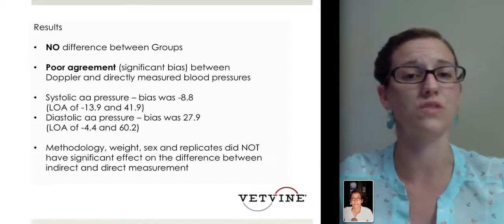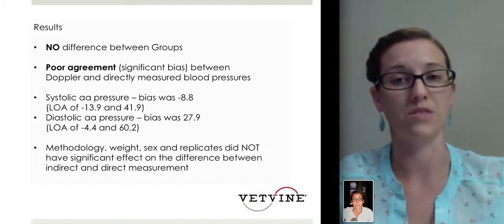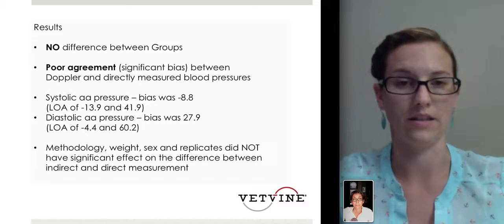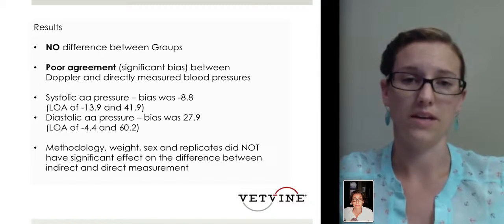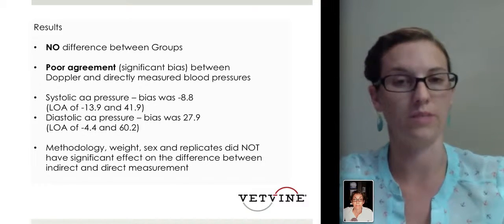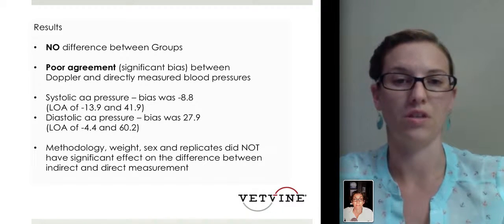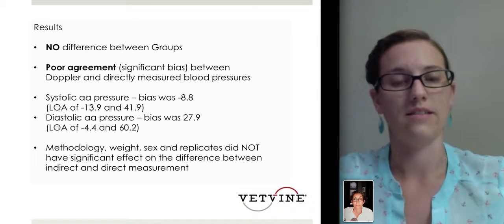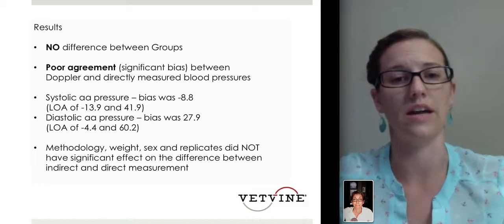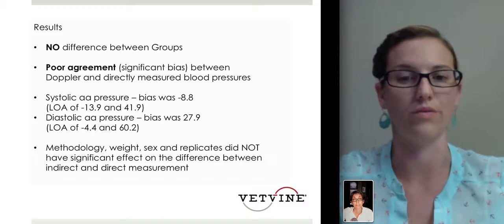The results showed no difference between the two groups — the different catheter gauges and locations — so all groups were combined for statistical analysis. What they found was poor agreement with significant bias between the Doppler measurements and the directly measured blood pressures. Specifically, the systolic arterial pressure bias was negative 8.8, and the diastolic pressure bias was 27. That's a pretty large range — a potential Doppler reading of 160 when in reality it may be 130 or 140.